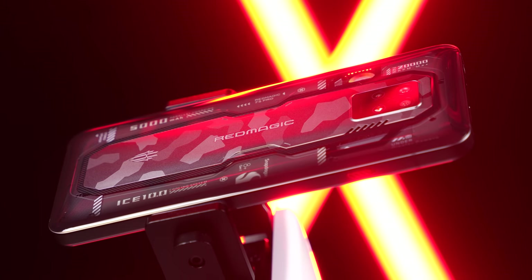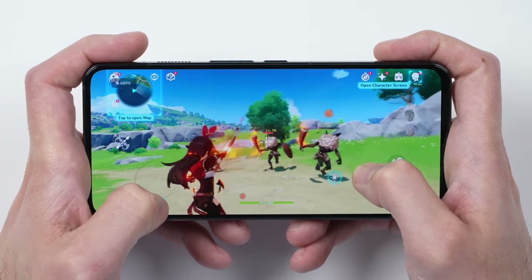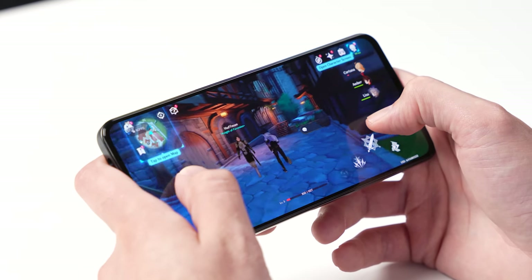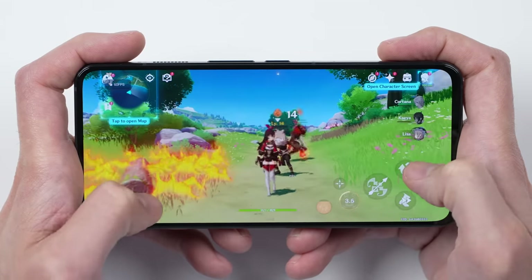But that's just a benchmark — how does this perform in the real world? The gold standard on a phone like this is Genshin Impact, where when you crank the settings all the way up, typically you see phones start dropping frames around 10 to 15 minutes in. Yet the 7S Pro didn't have any of that. I was playing for over 45 minutes, just waiting for this thing to throttle down, but it just kept going at a steady 60 frames per second.